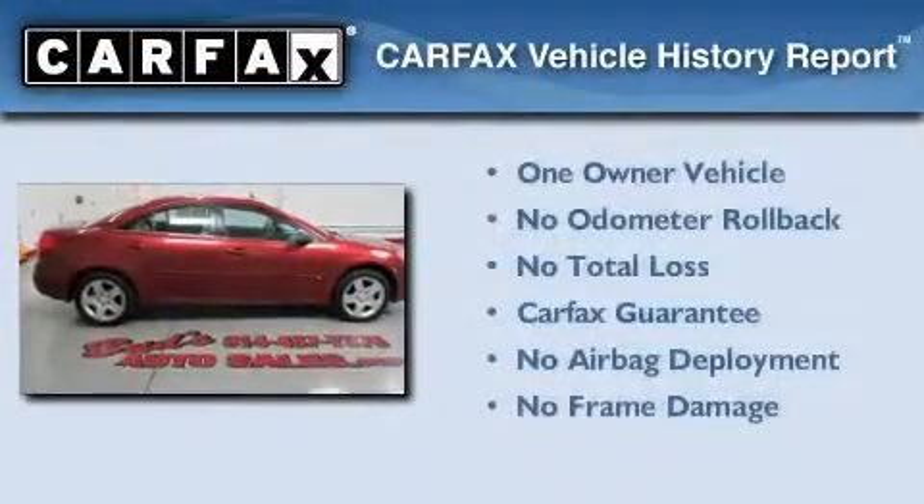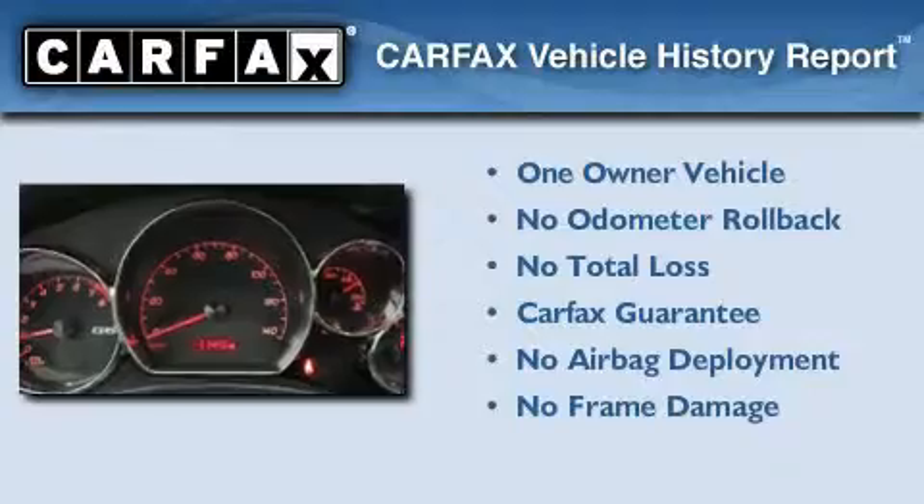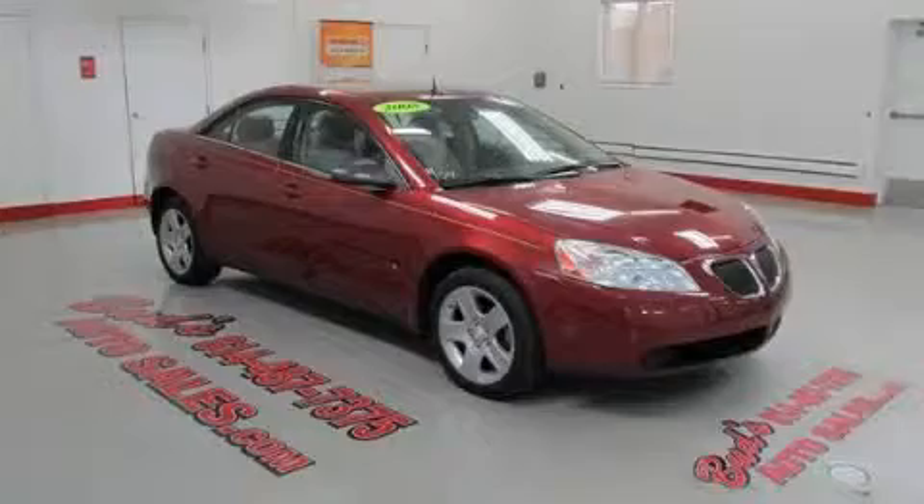This Pontiac has had only one owner, and it qualifies for the Carfax buyback guarantee. Contact us today and schedule your opportunity to see this automobile in person.